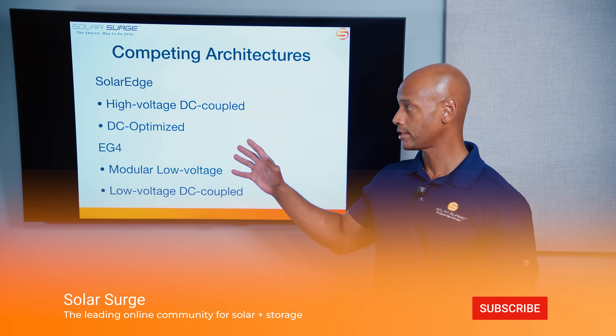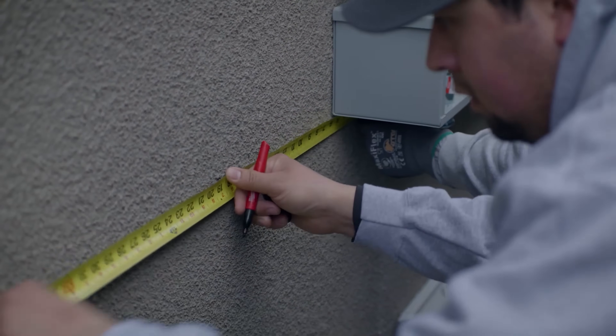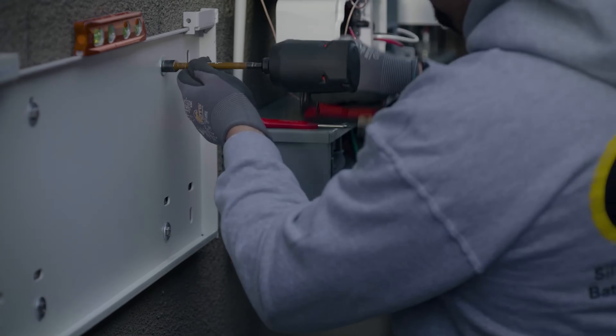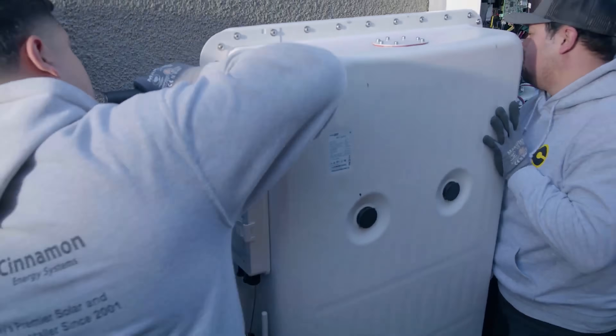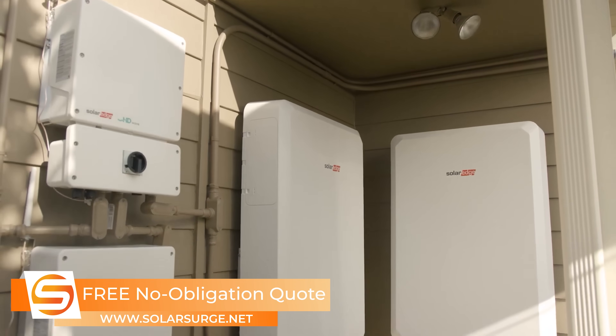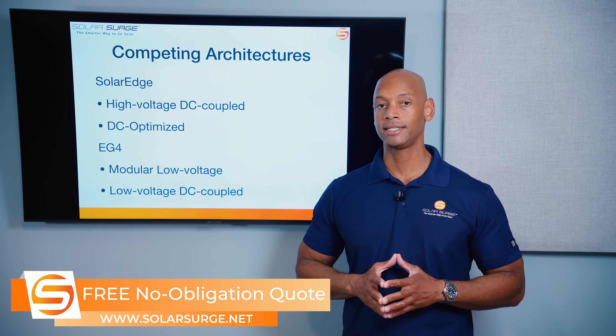Let's start with the SolarEdge system first. SolarEdge uses a high voltage DC coupled architecture, meaning that the interface between the solar PV output and the battery happens on the DC side of the system before any inversion, and it happens in high voltage format. So you can take advantage of the more efficient high voltage DC-to-DC solar-to-battery charging.